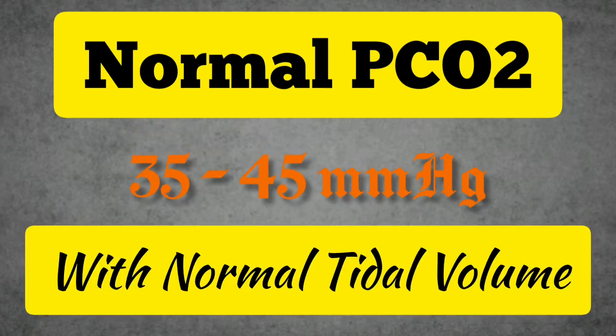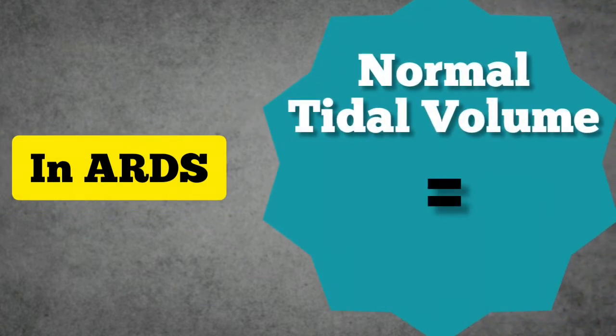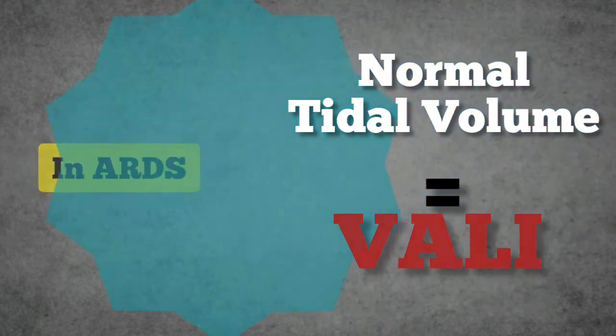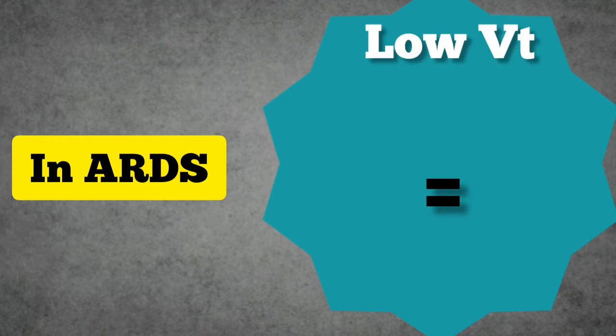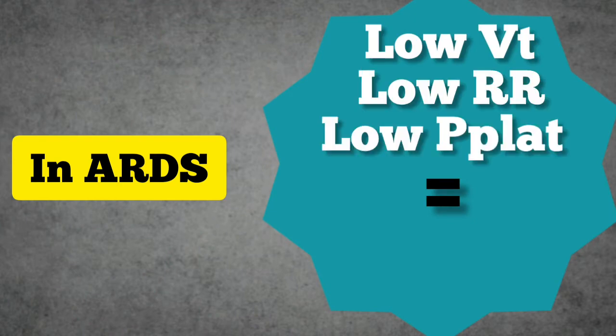During mechanical ventilation, target PCO2 levels are conventionally maintained within normal limits, i.e. 35–45 mmHg. However, the level of ventilatory support required to maintain these normal PCO2 levels may damage the lungs of a patient with ARDS, commonly referred to as VALI, i.e. Ventilator Associated Lung Injury. VALI may be attenuated by lowering the tidal volume, the respiratory rate, the plateau pressure, or both.